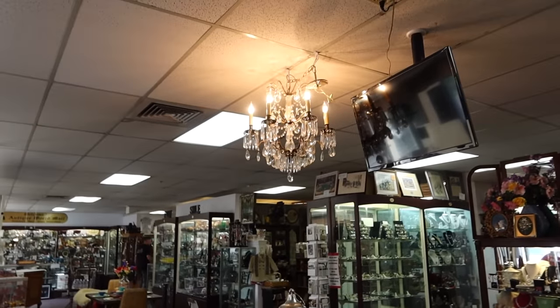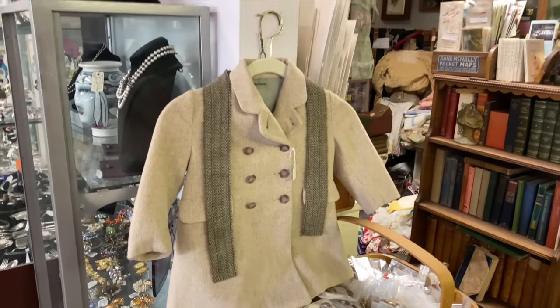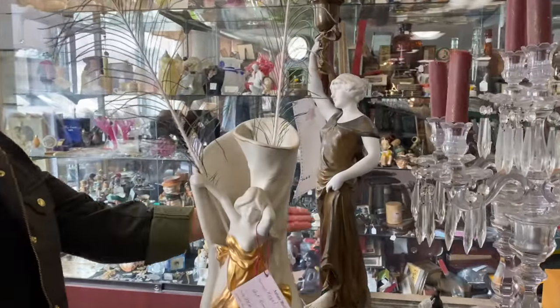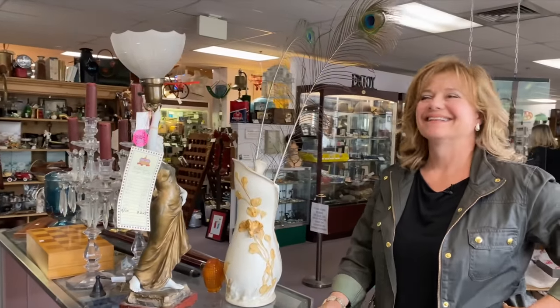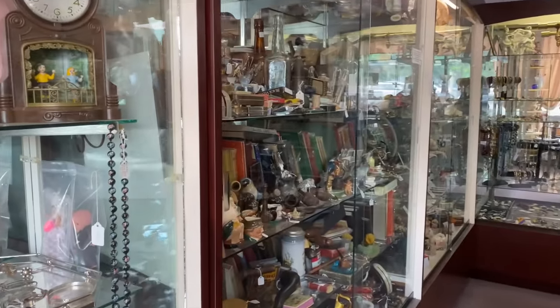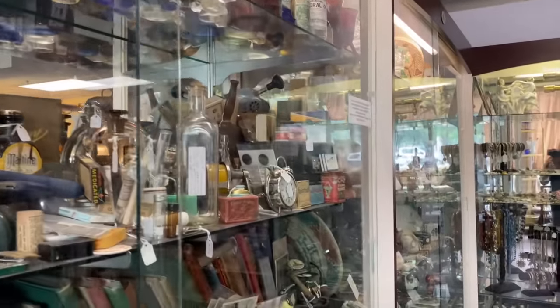Look at that beauty right there — that's gorgeous. So I usually drop my purse off at the counter before we get going here so I have my arms free. That is just precious. I wonder how long it would take if you looked through every case, every booth in this place. It would take days — and you could probably look through them again and see stuff you missed the first time.